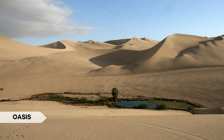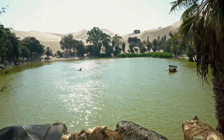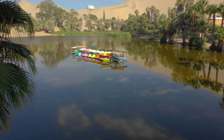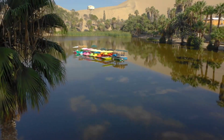An oasis is a fertile area in a desert where water is present, often creating a lush and habitable environment. Interesting fact: the Siwa Oasis in Egypt is known for its freshwater springs and date palm groves, providing a welcome respite in the desert.